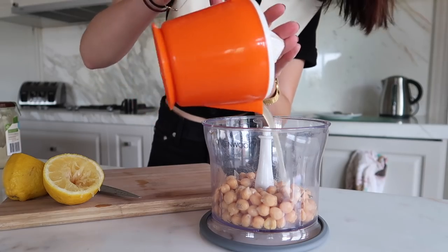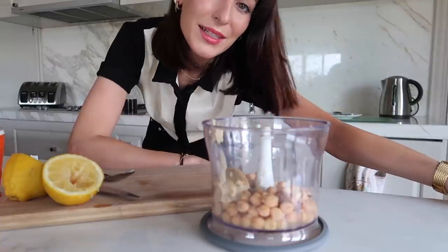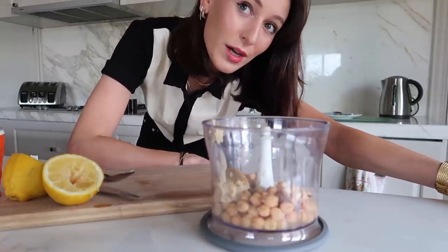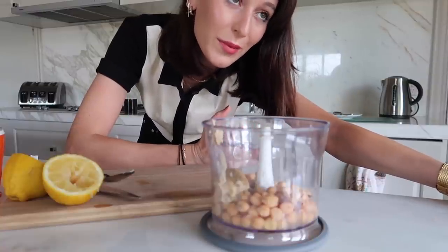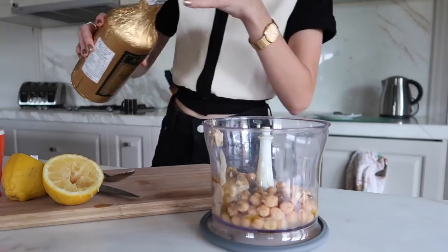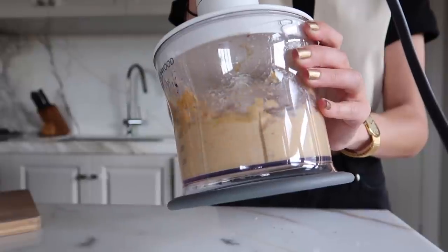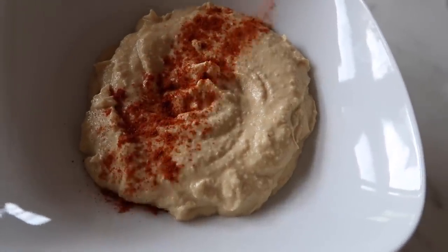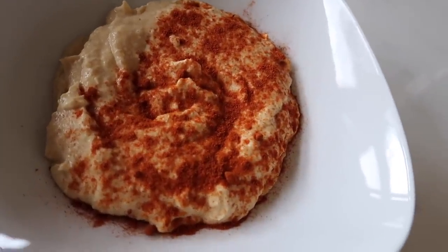Half a lemon. A tablespoon of tahini. Lots of cumin. You can also add garlic, but I typically don't like to add raw garlic because it doesn't agree with my stomach. But if you like raw garlic, you can add some of that in as well. Then you want to add lots of olive oil. And lastly, you just want to sprinkle it with a bit of pepper and drizzle a little bit more olive oil.